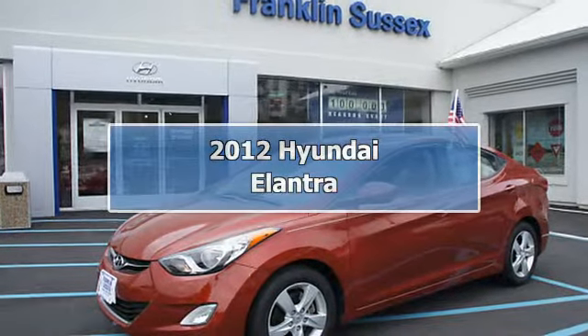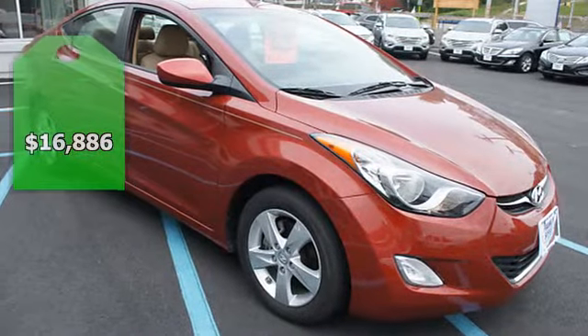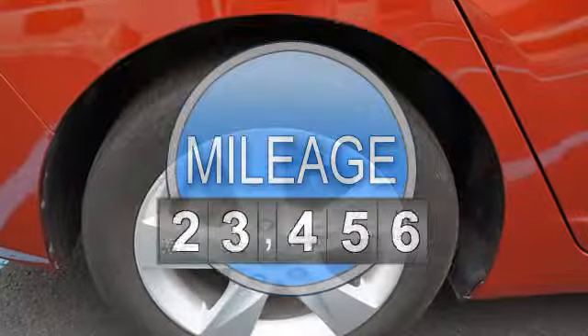2012 Hyundai Elantra 4 Dr Sedan. This vehicle features the following equipment: shiftable automatic, 4 cyl., front-wheel drive.